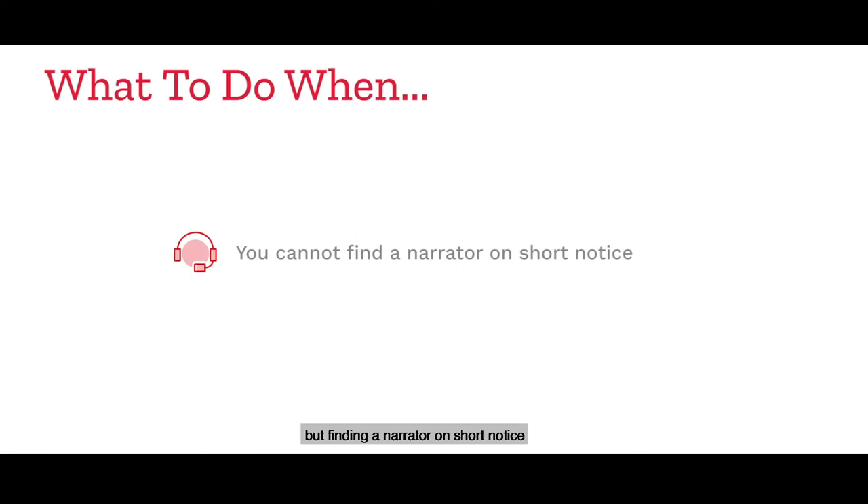While you can use pre-recorded messages to communicate with your customers, it may not always be the most appropriate approach. You might want to release a campaign to several contacts urgently or send out an important alert via call, but finding a narrator on short notice and getting good audio files ready within tight deadlines might simply not be feasible.